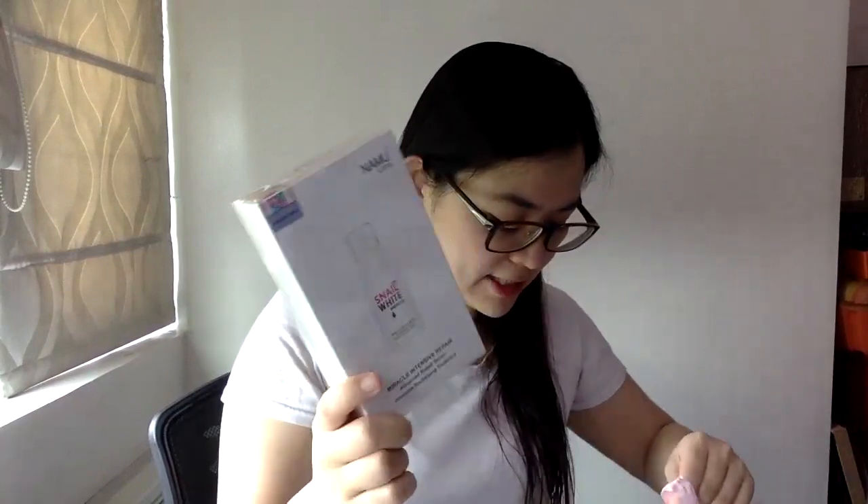Apply a few drops of serum onto the palm of your hand, then gently sweep over your entire face including neck. Use daily morning and evening before applying your Snail White moisturizer. After 28 nights: 89% of women say visible dark spots have decreased, 91% say skin appears brighter and more radiant, and 95% say their skin looks tighter and firmer.